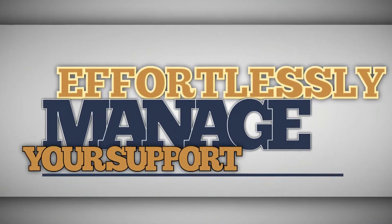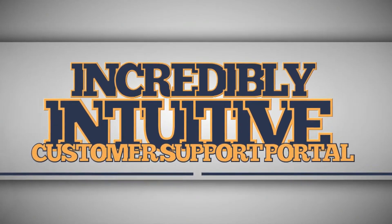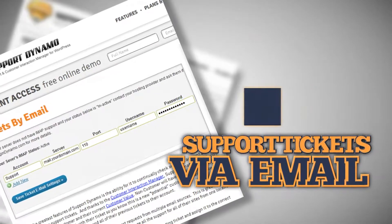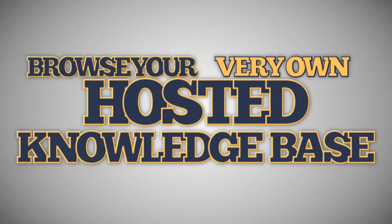Effortlessly manage your support and customers from the incredibly intuitive customer support portal located on your WordPress site. Or, for even greater convenience, allow your customers to submit support tickets via email or browse your very own hosted knowledge base.